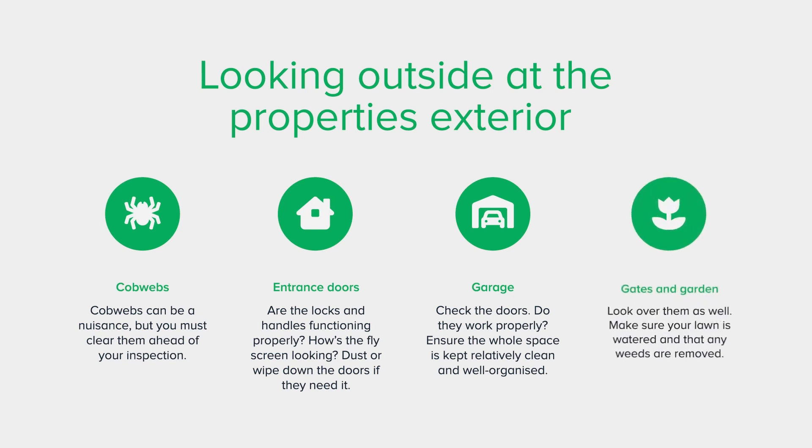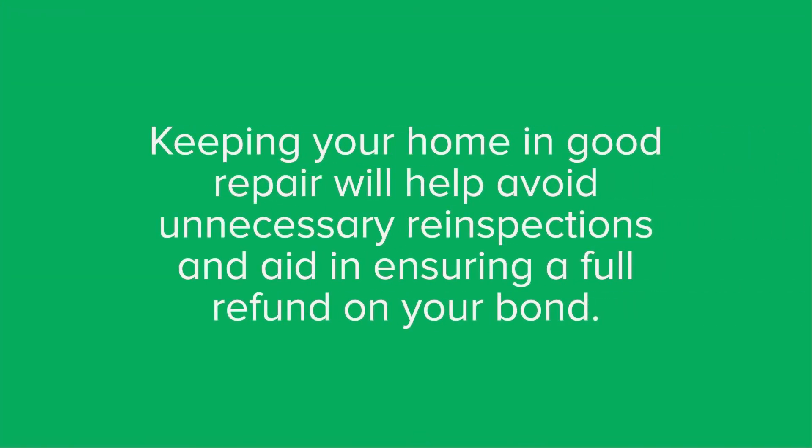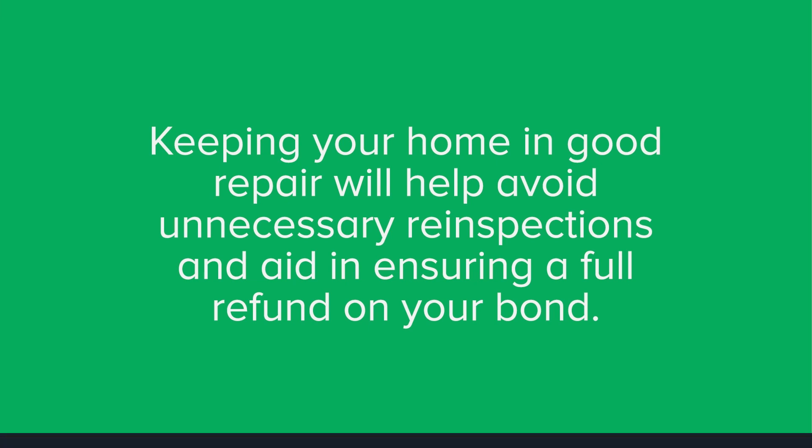Gates and garden: now's the time to look for any non-human residents your home might be housing. If your property has gates or a garden, look over them as well. Make sure your lawn is watered and that any weeds are removed. Keeping your home in good repair will help avoid unnecessary re-inspections and aid in ensuring a full refund on your bond at the end of the tenancy.